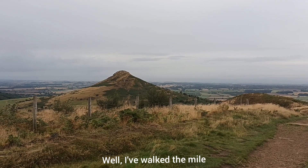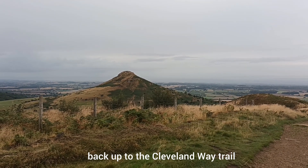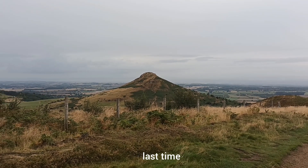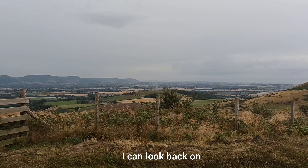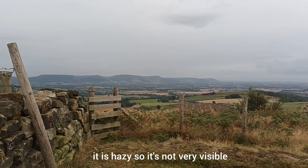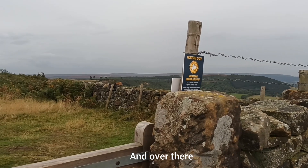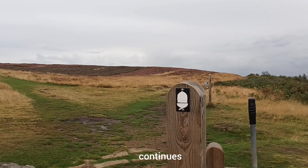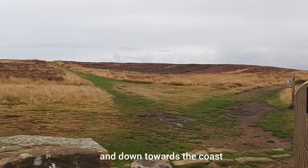I've walked the mile back up to the Cleveland Way Trail and there in front of me is Rosebury Topping, where I left it last time. And over there in the haze I can look back on Captain Cook's monument, though it is hazy so it's not very visible. And over there is where the Cleveland Way Path continues across this last section of Moors and down towards the coast.